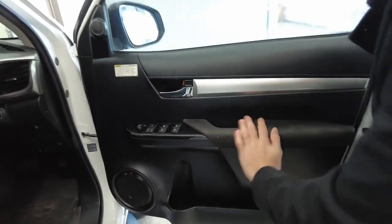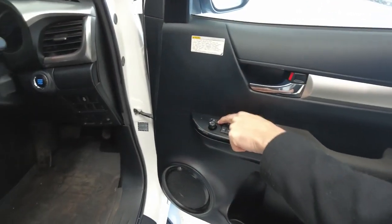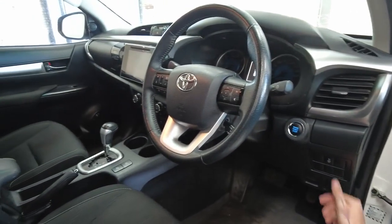Into the front we go — leather, cloth, power windows. Your side mirror adjustments are also going to fold in, minimizing any chance of a bump in the car park. Down here, we've got an idle up feature.